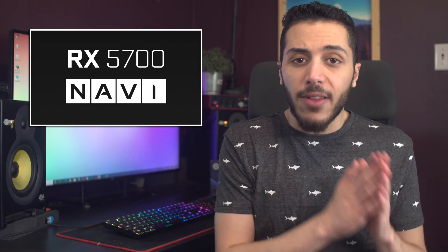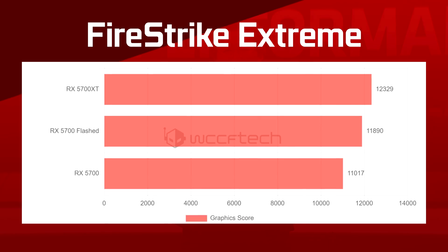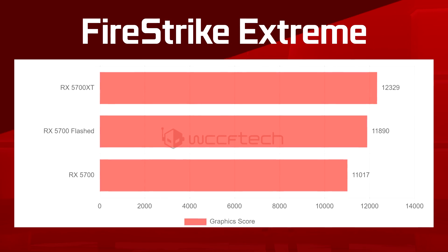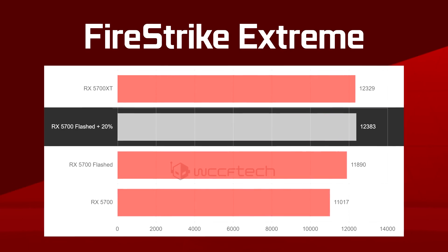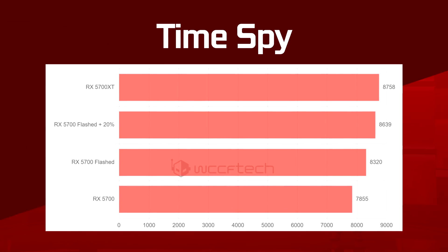In any case, once the flashing was applied to the card, performance did rise a considerable amount. In Fire Strike Extreme it gained 873 points, which is an 8% bump in performance compared to a stock RX 5700 and only 3.5% slower than the XT model. In Time Spy, it got a bump of 6% over stock and is 5% slower than a stock 5700 XT. They also did a test with plus 20% on the power limit slider and the performance went even higher, with the RX 5700 beating the 5700 XT in Fire Strike Extreme and getting really close in Time Spy.